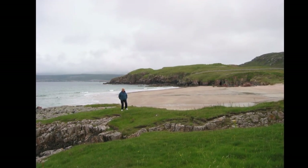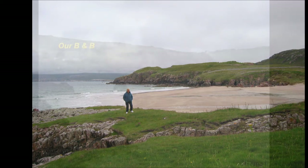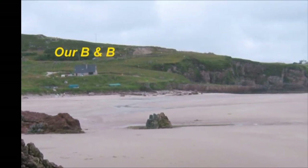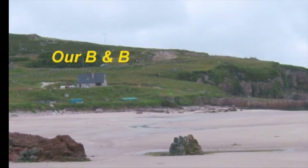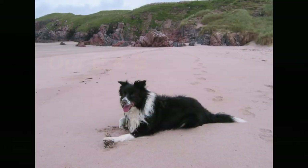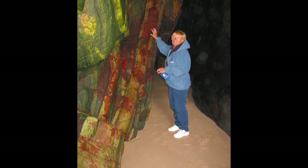We arrived in Durness around 4pm to find no vacancy signs at all the B&Bs. We drove back to a B&B we saw on the way in and to our pleasant surprise they had a vacancy. We couldn't have found a better place — it was located in Sango Bay on a rise above a gorgeous beach. The owners, Joyce and John Morrison, were the friendliest of people. We checked in for two nights for £72. Their telephone number is 01971 511719 — if you're in that area, it's worth giving them a call. After we got settled in, we took the family dog for a walk along the beach, and we even had our own private cave at the far end with some interesting rock formations inside it.